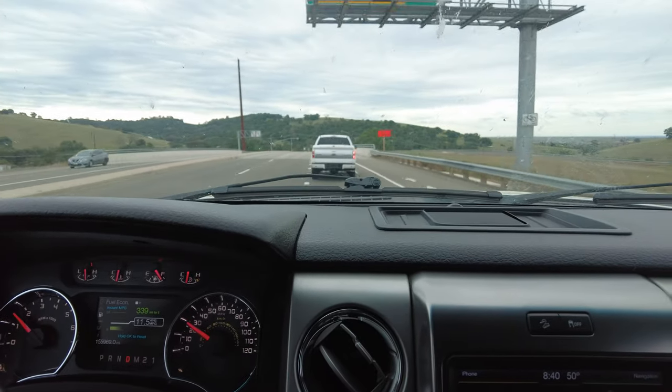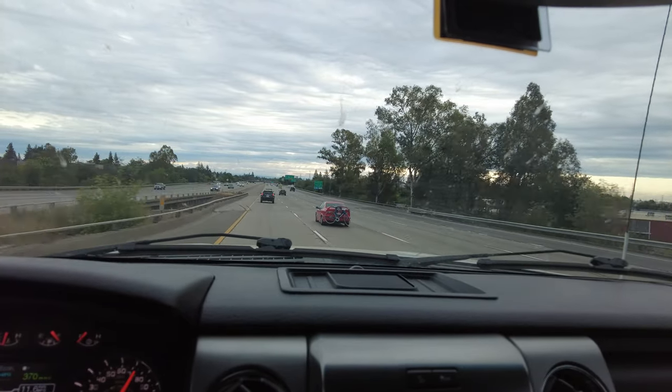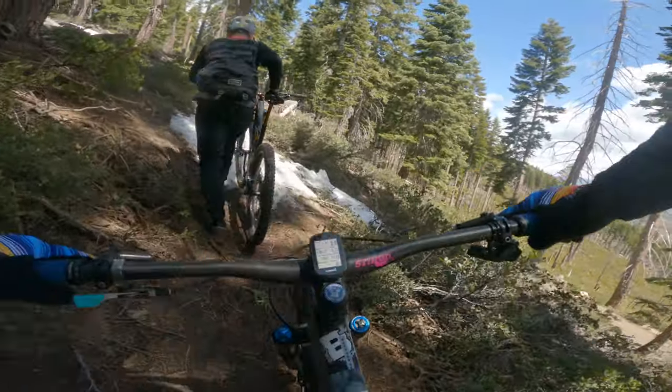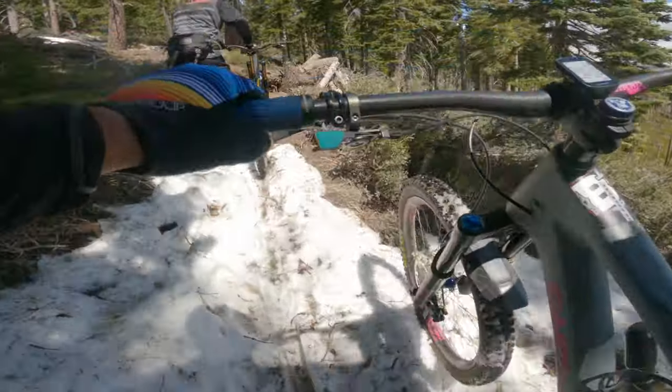The best part of spring is when the snow finally melts and you get to make that first trip up to Tahoe. You get away from the heat, the poison oak, and reunite with the trails you haven't been on in months. When that time came this year, a buddy told me about a ride I've never been on, and that's all I needed to hear before I was on the road.